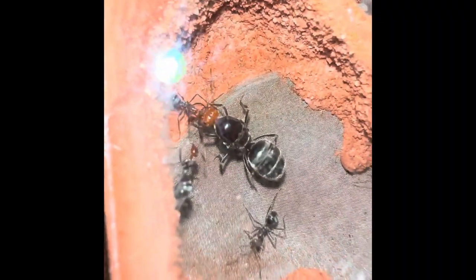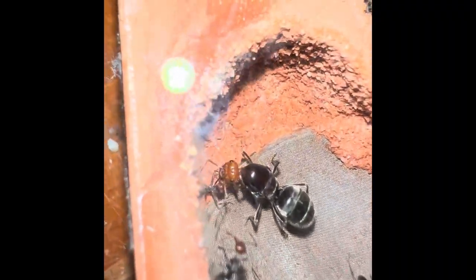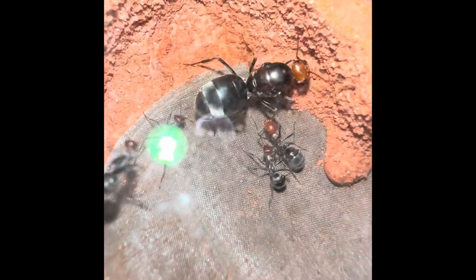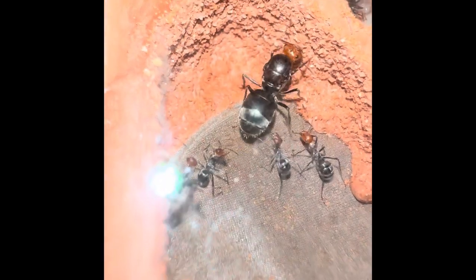The most important member of a placodops colony is going to be the queen. She will lay the eggs that will eventually give rise to every worker that will ever live in this colony, and without her the colony will never grow.